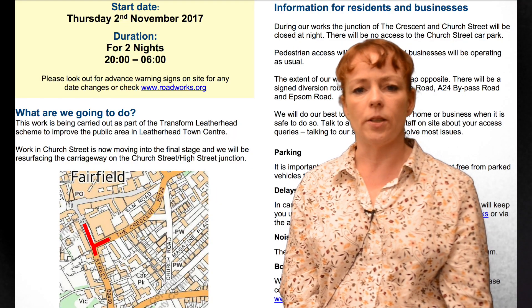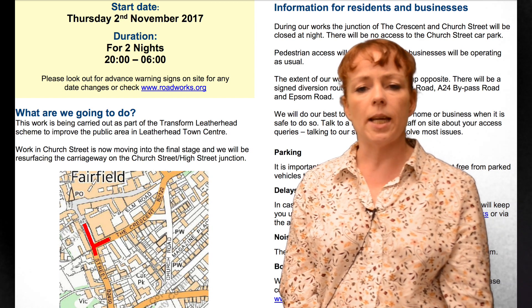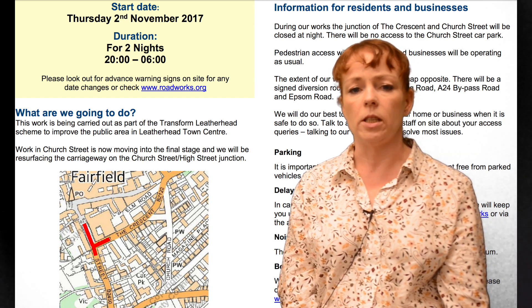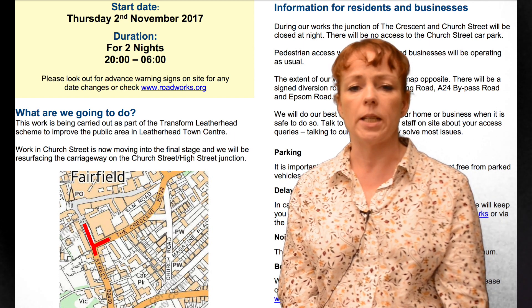Hi, Tina Thorburn here from the Highways team with another update on the work taking place on Surrey's roads. Next Thursday we'll be in Leatherhead for the first of two nights of resurfacing work, taking place at the junction between Church Road and High Street, done as part of the Transform Leatherhead project to improve the town centre.